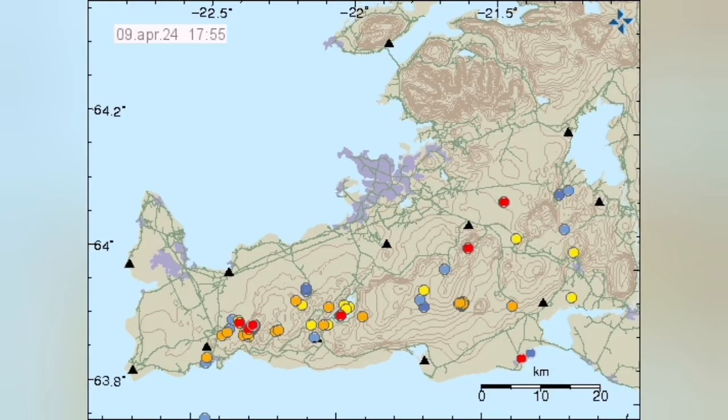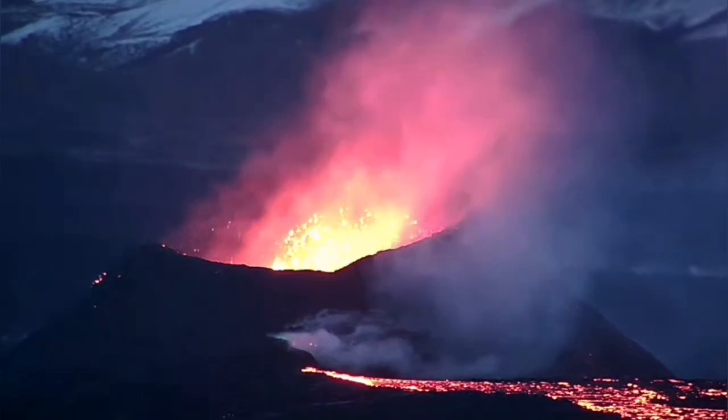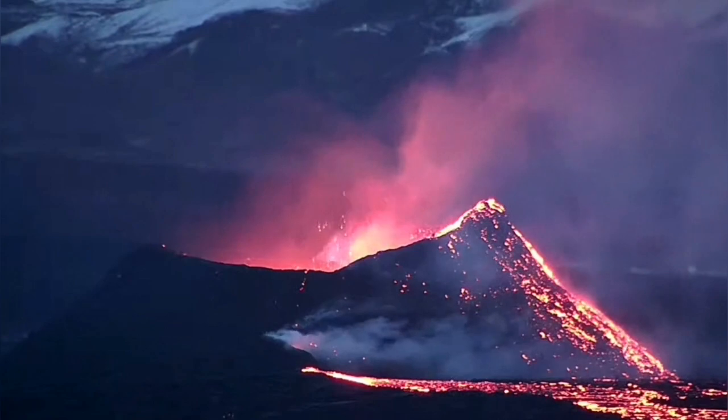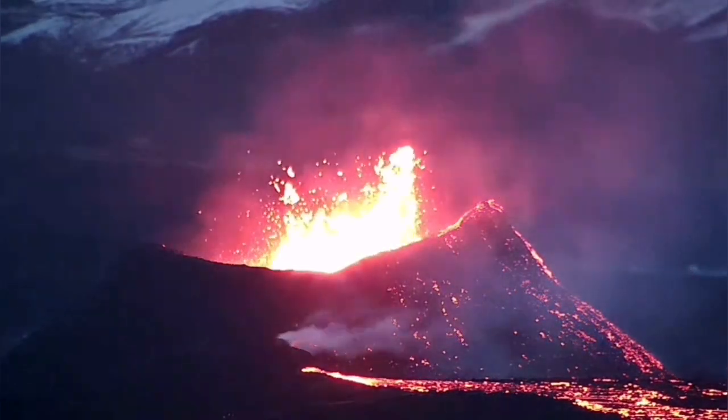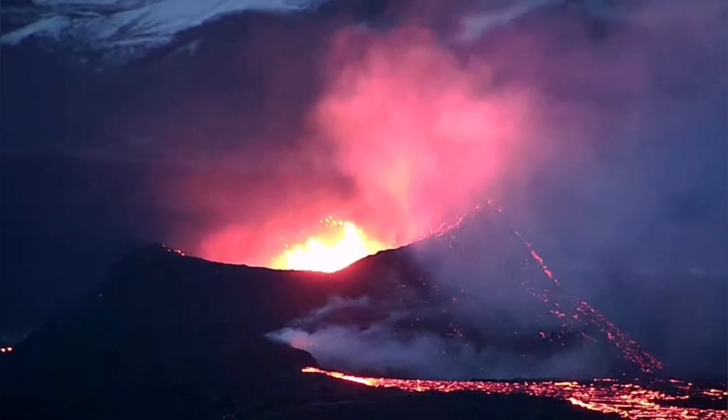Interestingly, in that similar situation, we have some earthquakes at the depth of six or seven kilometers from the Fagadresil volcano. The current eruption in the K1 crater of the Svartzingi volcanic system is actually reducing — decreasing in the level of the eruption.